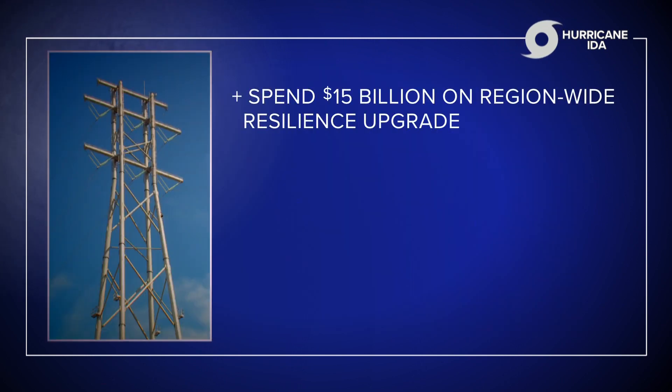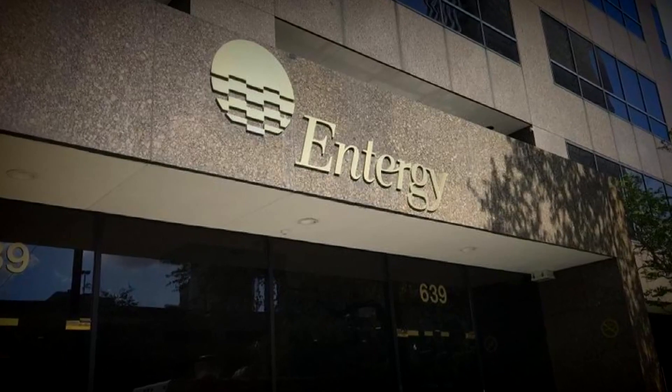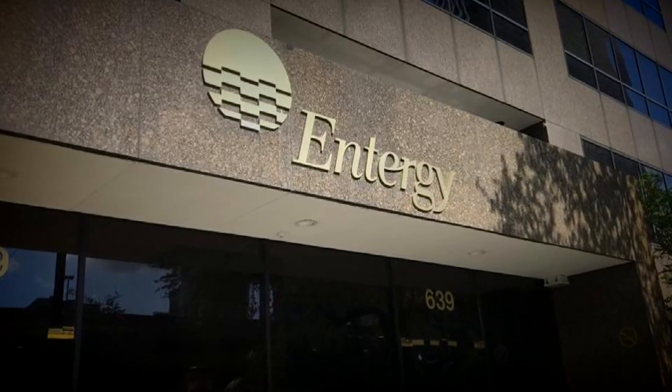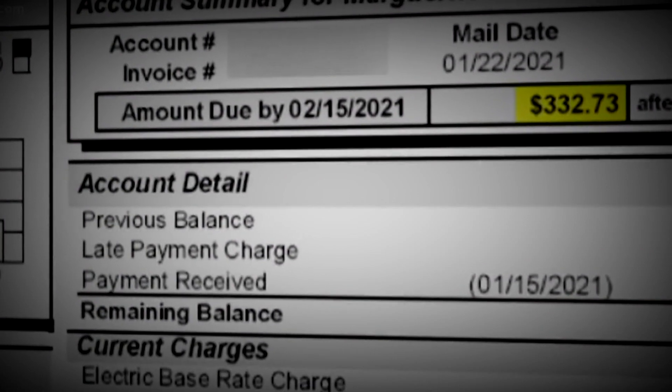Entergy wants to spend $15 billion dollars on a region-wide resilience upgrade. It's applying for a share of $13 billion in federal power grid grants, hoping to offset some of the costs. But it's unclear how much federal money Entergy will get, and much of the remaining cost will be passed on to Entergy's customers.